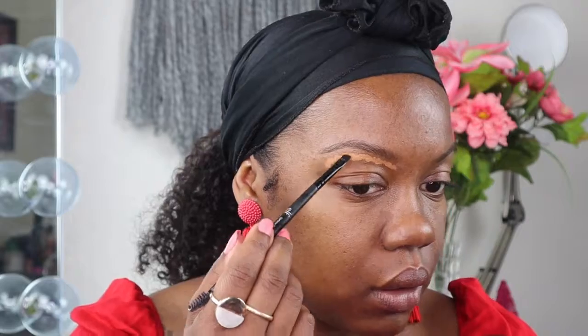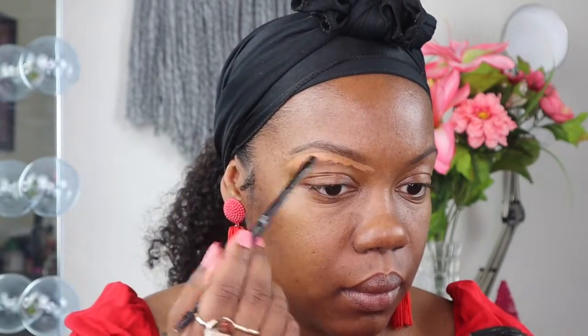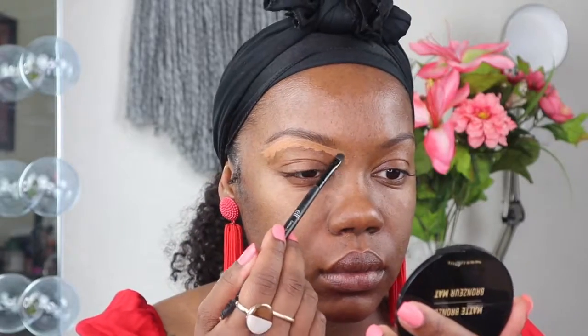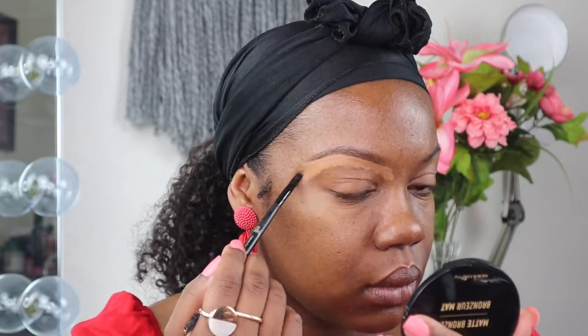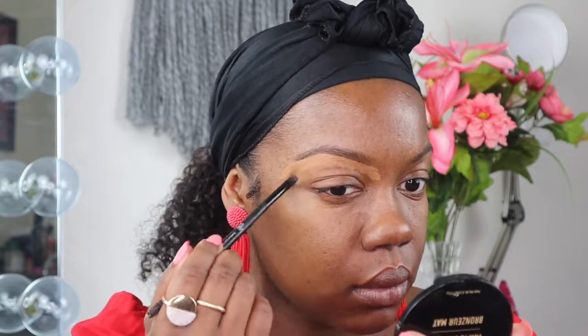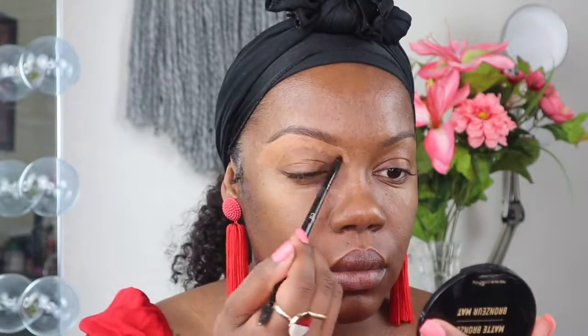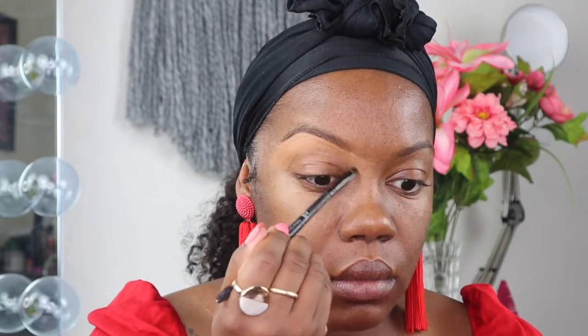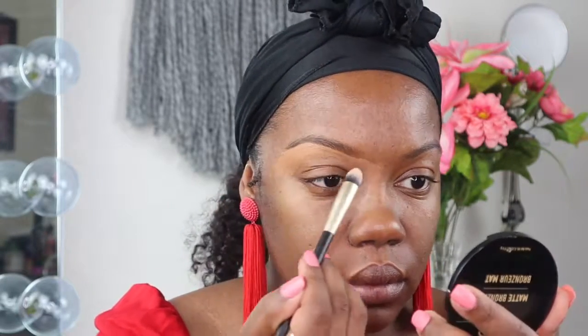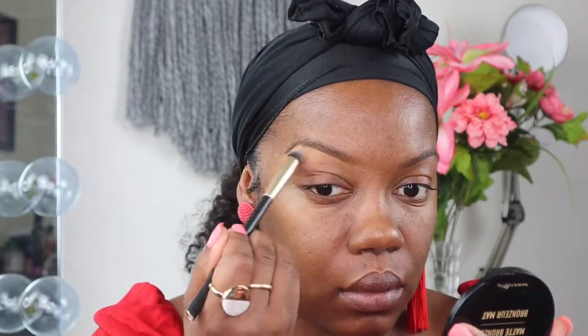So I'm going in with some concealer and I'm just gonna conceal my brows. I noticed that when I conceal my brows first, I'm less heavy-handed on the brow pencil or pomade I'm using. I just prefer the natural look better. Here I'm just blending the concealer in as much as possible so there aren't any lines of demarcation.